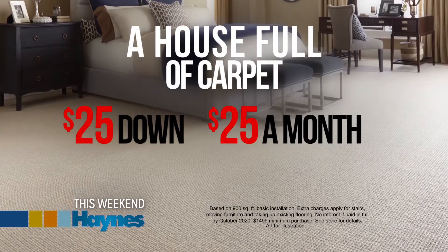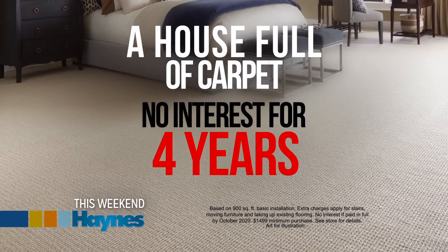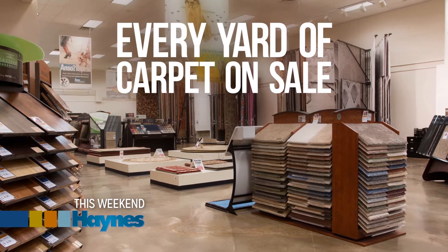A house full of carpet for $25 down, $25 a month, and no interest for four years. With every yard of carpet on sale, you get the most powerful offer we've ever made.